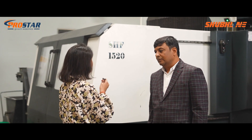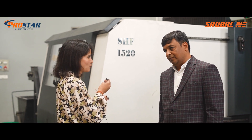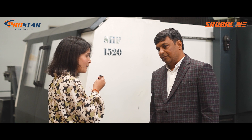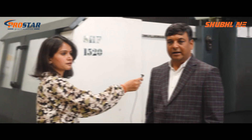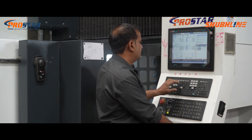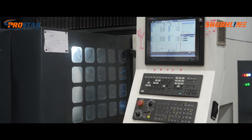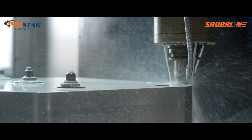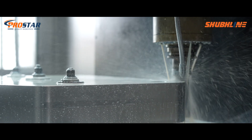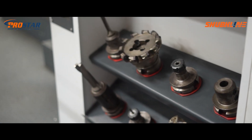So let's dive into the HSF 1520 machine that you acquired recently. What is the overall impact on your manufacturing process? We purchased this machine four months back and after installation we are running it continuously for 12 hours. Our jobs are really very precise and we are getting good performance — overall geometrical accuracy, everything is perfect, and the service support is fine.